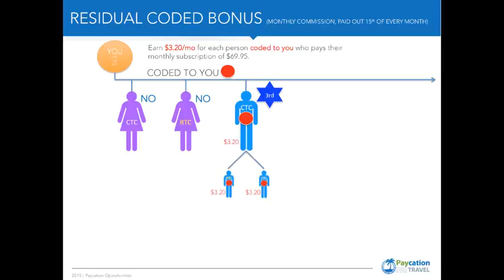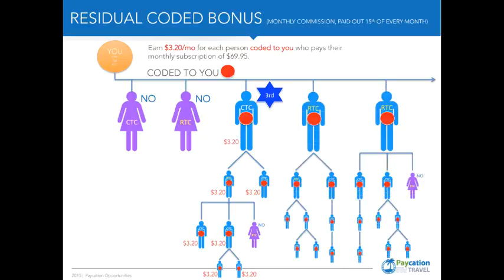On their first two business partners coded to you, and on their first two business partners' first two business partners — this happens to grow infinity wide and infinity deep.